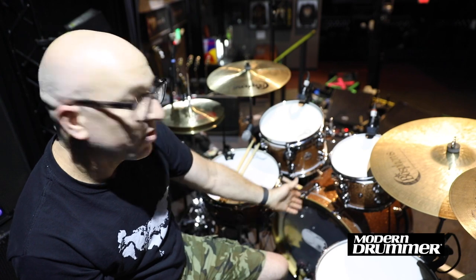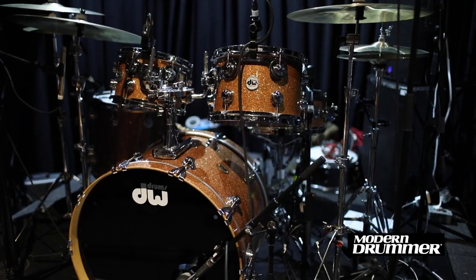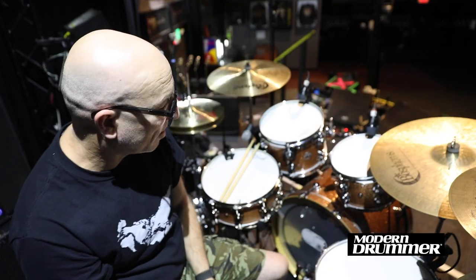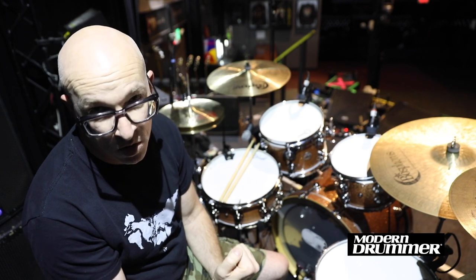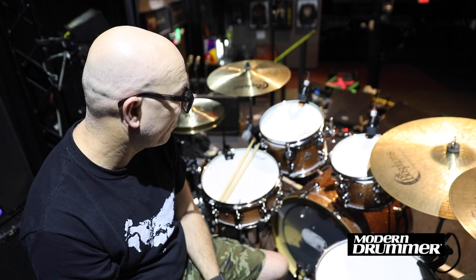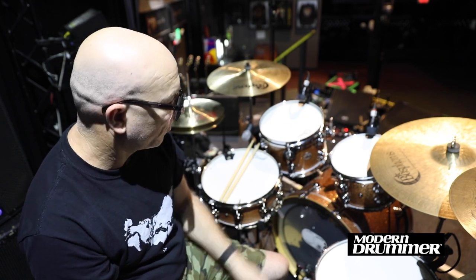Those guys are great. The kit I'm using with Robbie is a Maple kit — 23 inch bass drum. Believe it or not, it is correct: 23 inch bass drum, which I really dig. That's something John Goode actually suggested I try when I wanted a little more oomph out of the bass drum than I was getting before. I'm really digging this bass drum because it comes back at me when I play it.